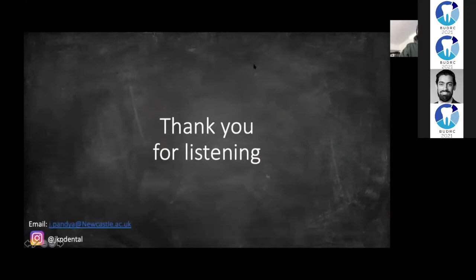Thank you for your submission, Krishan. I would now like to invite Dr. Shiraz Khan to ask a few questions.